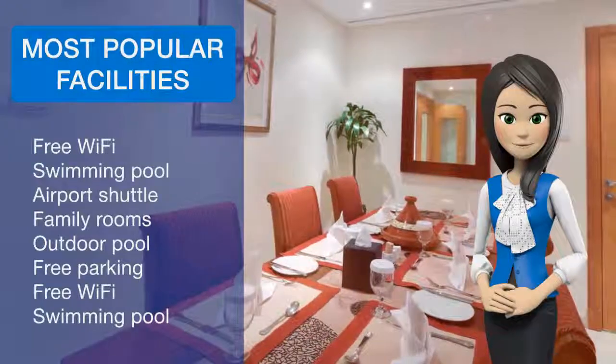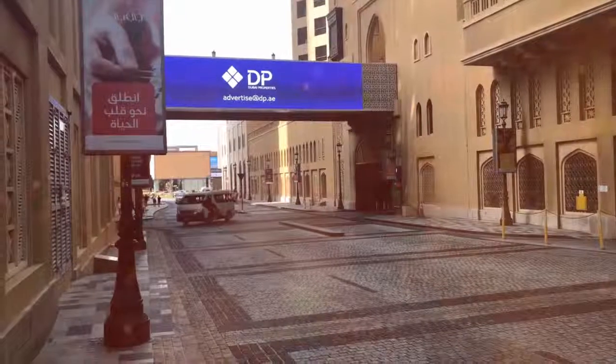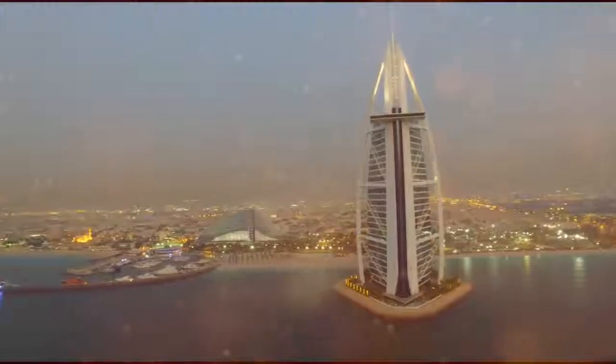Dubai Marina with its motor yacht club is 201 meters away, and Media City is also no further than a 10-minute walk from Tamani Marina. Private parking is free and an airport shuttle service can be arranged.